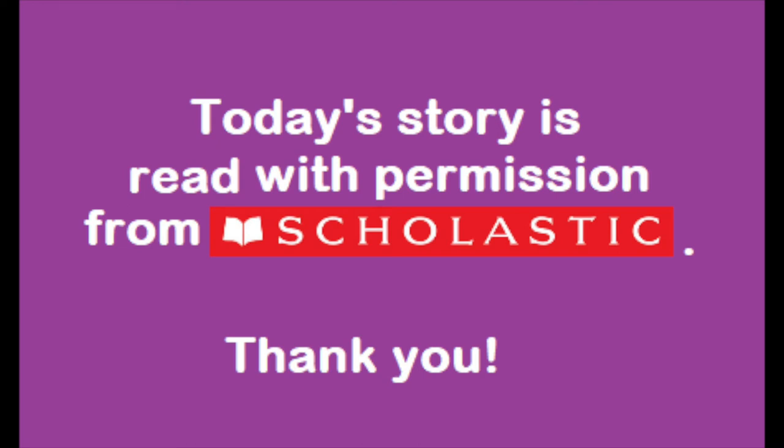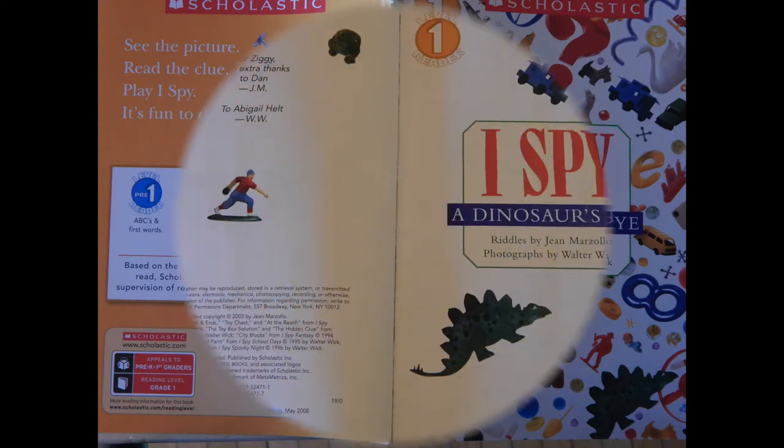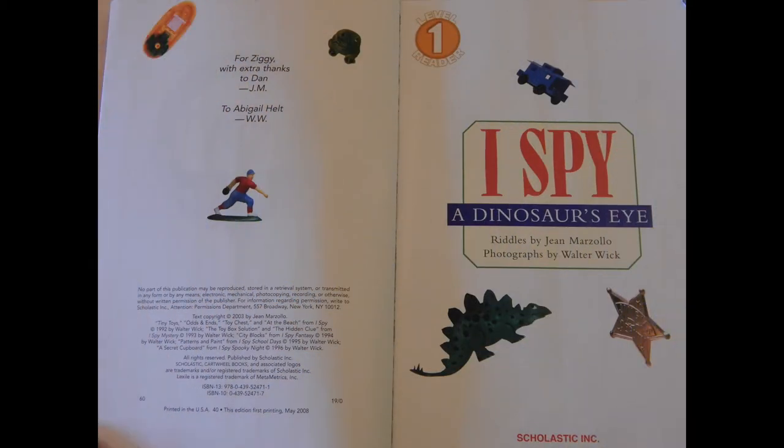Today's story is read with permission from Scholastic. I Spy a Dinosaur's Eye. Riddles by Gene Marzollo. Photographs by Walter Wick. Today's story is a special one — it's a game that you can play along. As the story is being read, you can pause the video and look for the hidden objects on the page, or go back and look for them once the entire story is done.